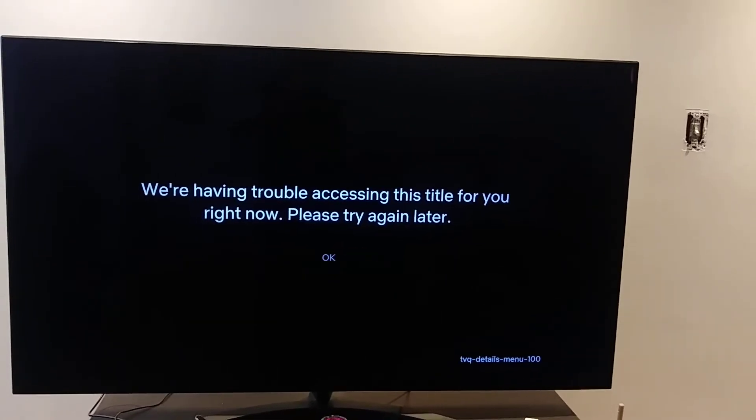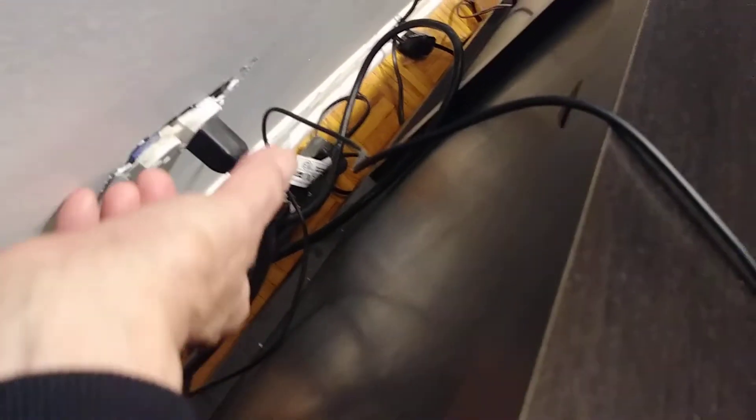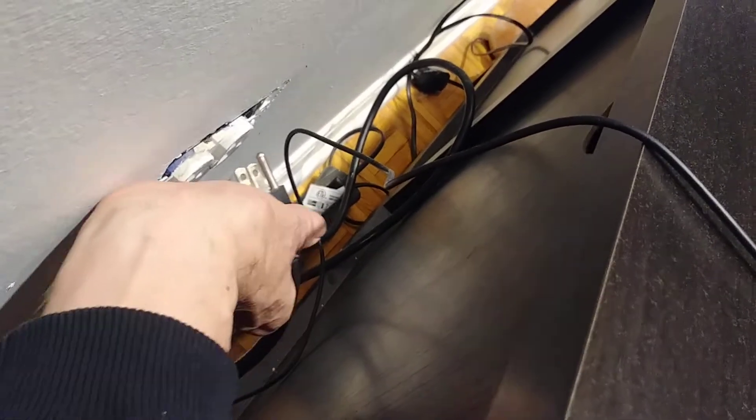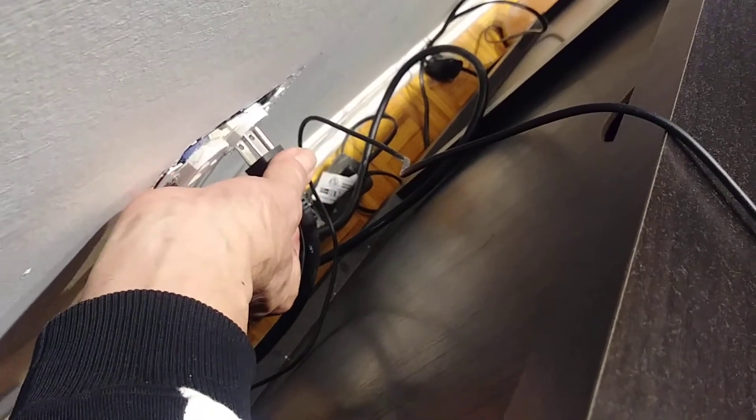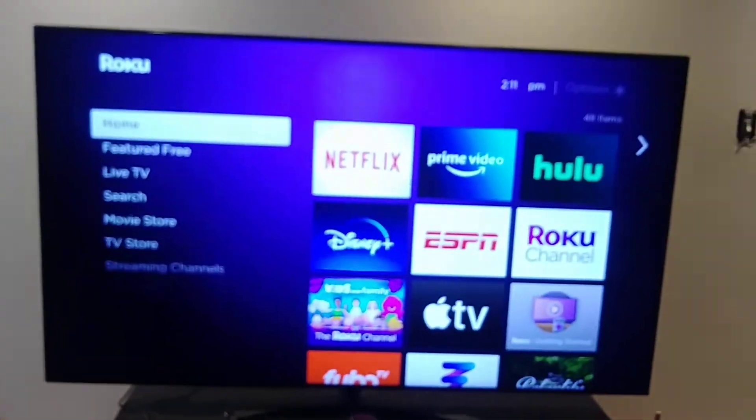Looks like I still have the same problem. I'm going to disconnect the power of the TV and see if that helps, because it got stuck. Now my Roku is restarting. It should work now — let's go to Netflix.